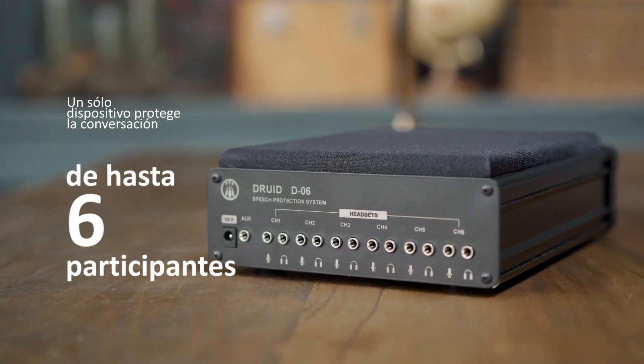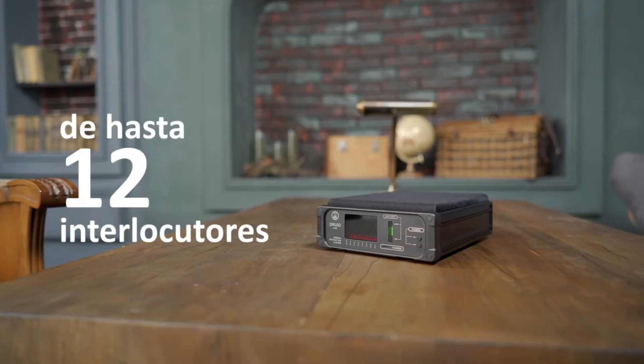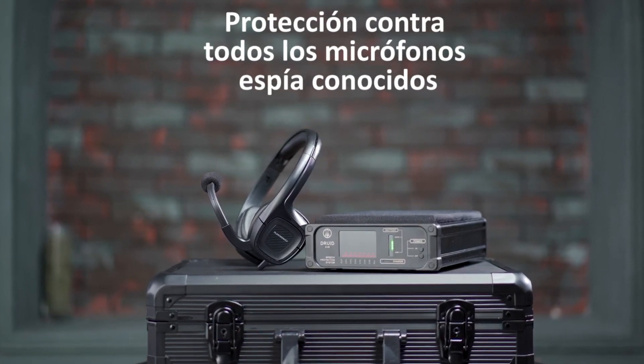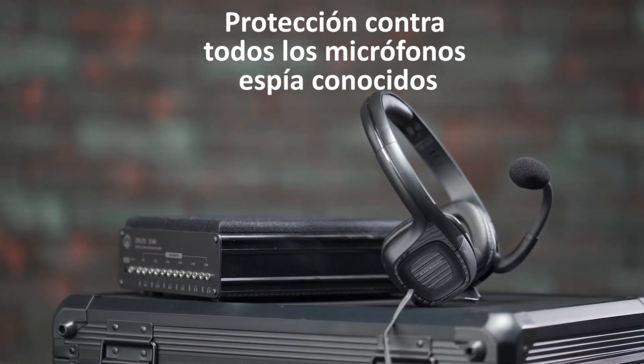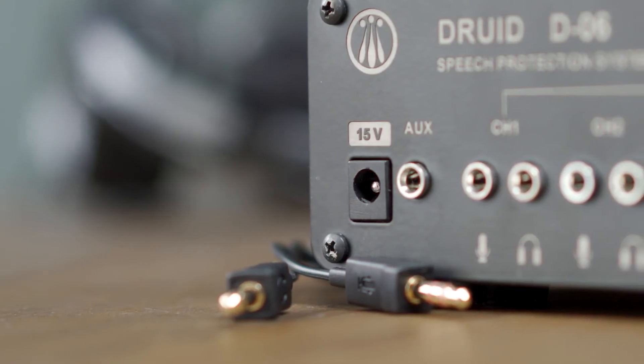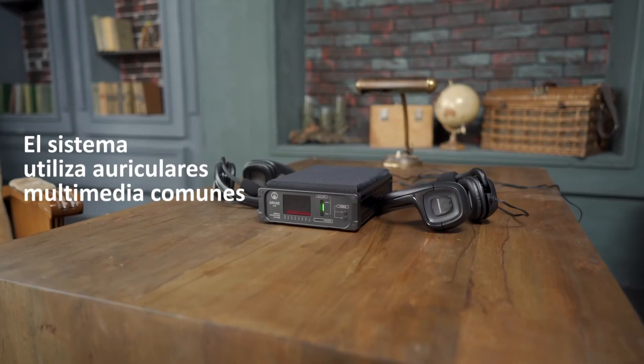Es posible sincronizar dos aparatos Droid D06 para garantizar la protección de hasta 12 interlocutores. Protección contra todos los micrófonos espía conocidos, incluso todos los tipos de micrófonos con cable o inalámbricos, estetoscopios, grabadores de voz, endovibradores, etc.